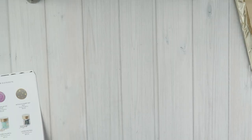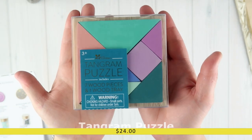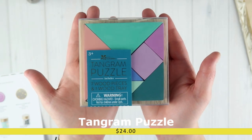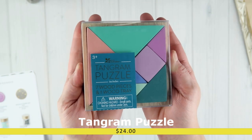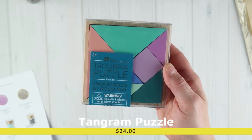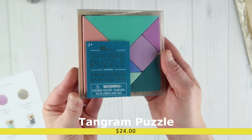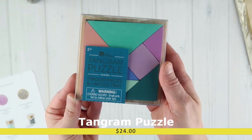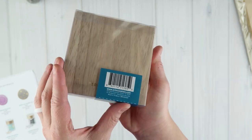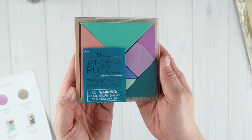My last game item is a colorful wooden tangram puzzle for $24. These are items you could purchase for anybody — coworkers, kids, friends. This is a colorful wooden tangram puzzle and it retails for $24. That's what the tray looks like on the bottom.